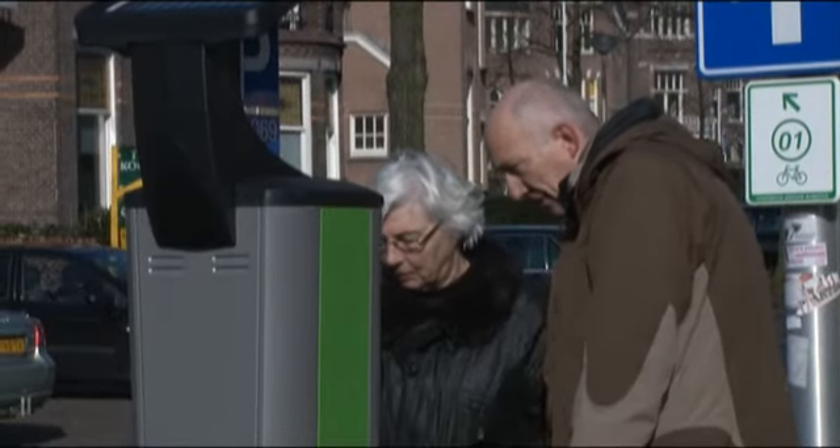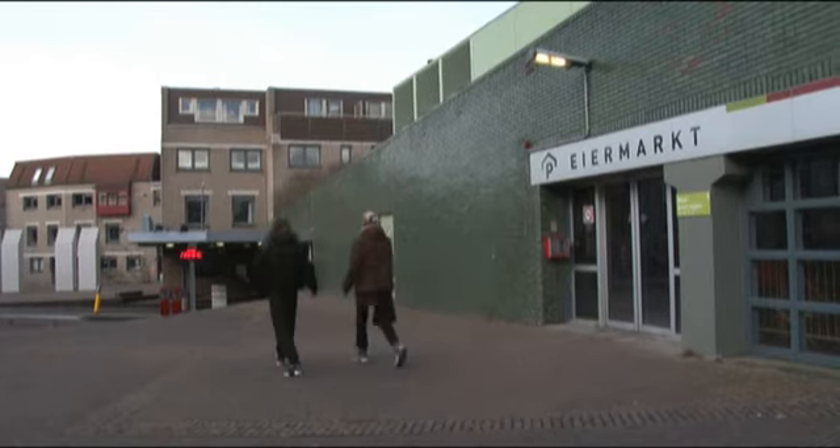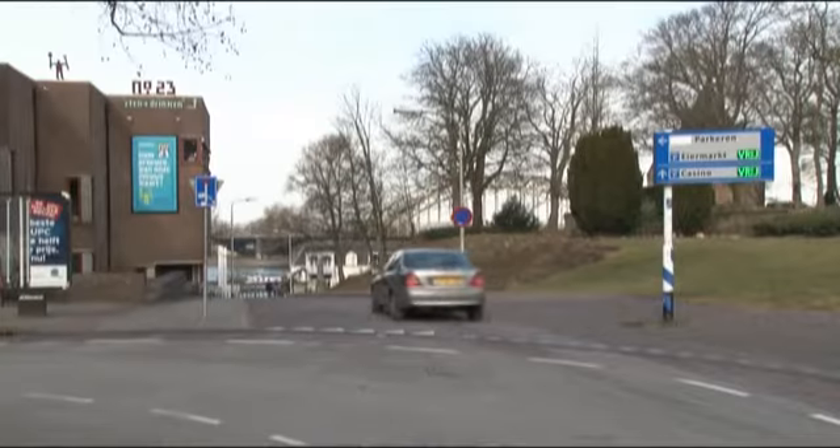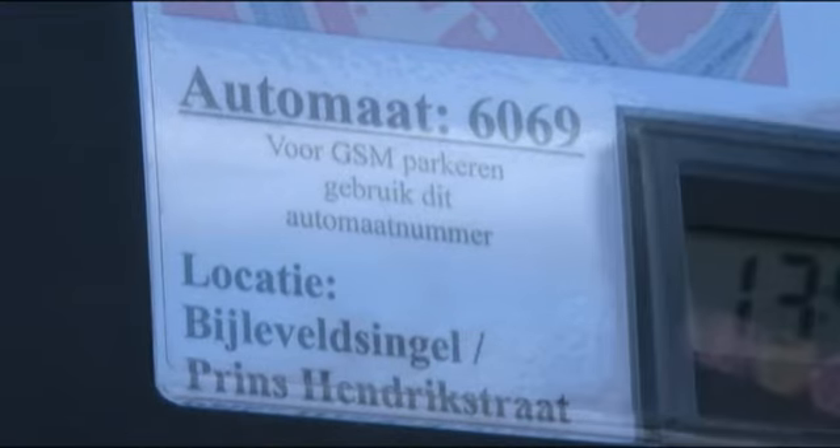Voor de parkeerder is het belangrijk dat we zo snel mogelijk een situatie hebben waar automaten en systemen goed werken. We hebben de Eiermarktgarage voor kortparkerders opengesteld, zodat mensen die per se achteraf willen betalen daarvan gebruik kunnen maken. Maar er is nog een eenvoudigere manier: GSM-parkeren. We gaan een actie doen samen met de aanbieders van GSM-parkeren. Via je mobiele telefoon betaal je in Nijmegen, altijd achteraf, nooit meer dan je werkelijk geparkeerd hebt, en je hoeft geen briefje in je auto te leggen of te denken aan een aflopende parkeermeter.